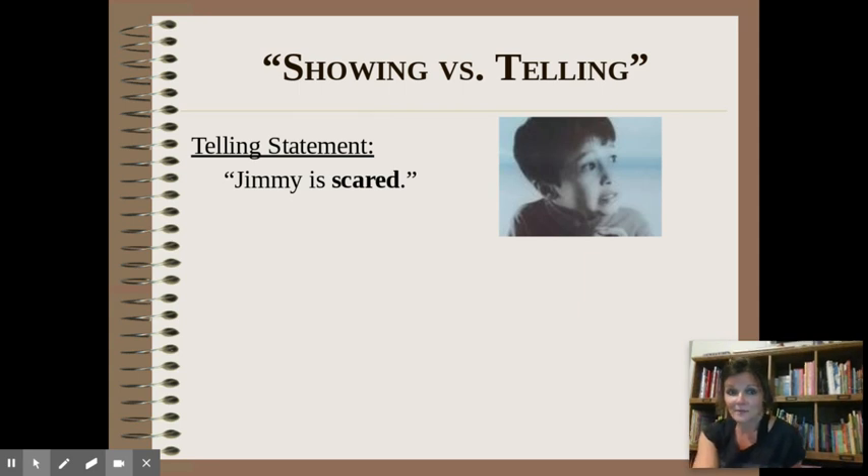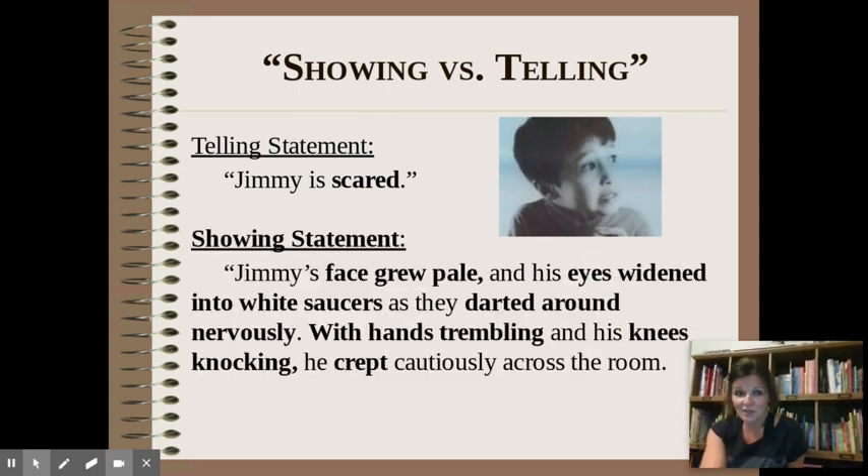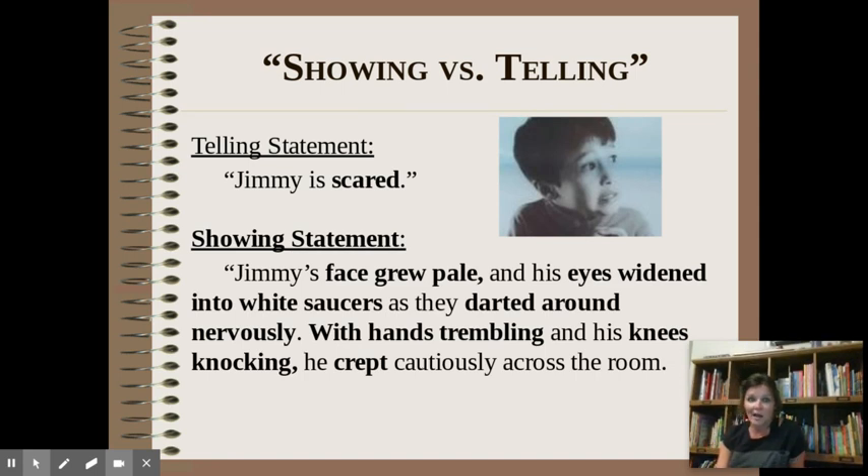Jimmy is scared — hopefully you came up with things like: 'Jimmy's face grew pale, his eyes widened into white saucers as they darted around nervously. With hands trembling and knees knocking, he crept cautiously across the room.' Was he sucking his thumb in the fetal position? Was he clutching something? What does fear look like? Show me, don't tell me.